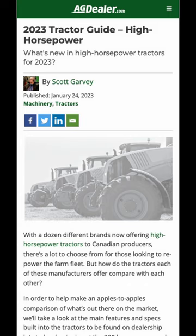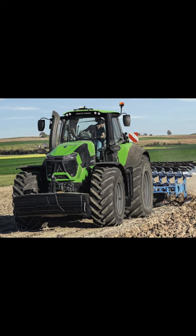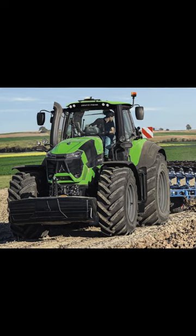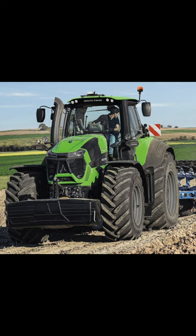At agdealer.com online, our high horsepower guide takes a look at what's available from all the manufacturers when it comes to high horsepower tractors. There are three 9-series TTV Agrotron models in Deutz Fahr's tractor lineup that get imported into Canada. The flagship model, the 9340, breaks the 300 horsepower mark with a rating of 316.